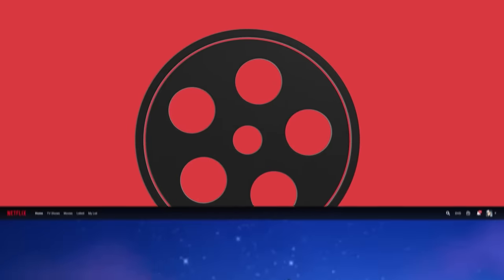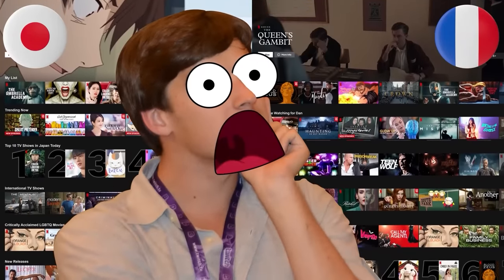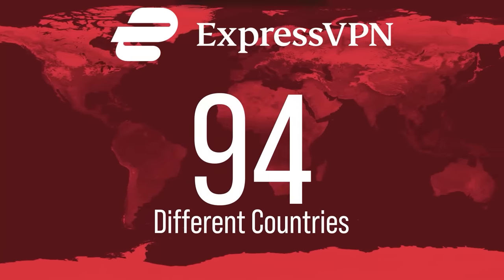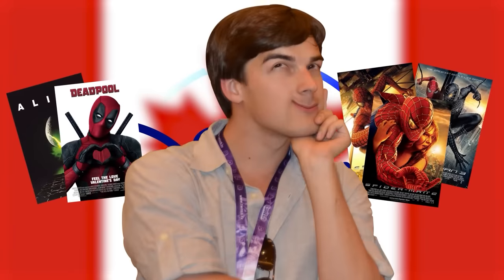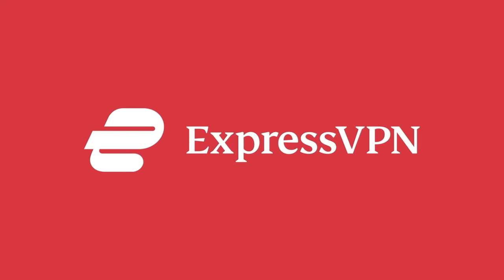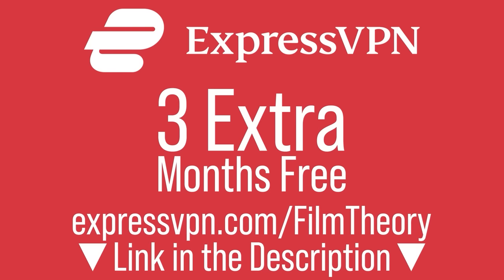If security isn't your thing, what about movies? Streaming services offer different libraries of content in other countries, and what's available outside the US is way better. With ExpressVPN, you can change your online location to one of 94 countries, allowing you to access the best streaming libraries from anywhere in the world. For example, Canada's Disney+ has all the Sam Raimi Spider-Man movies plus films like Deadpool and Alien. Get three extra months for free using our link: expressvpn.com/filmtheory — or just click the link in the description below.